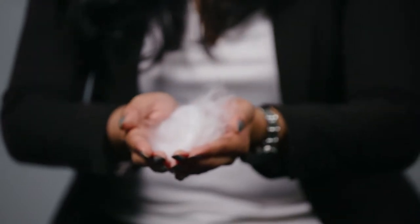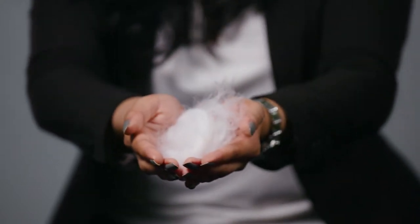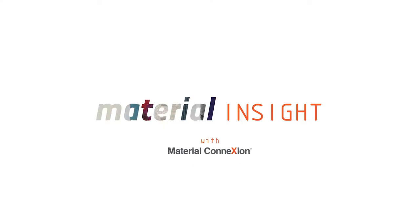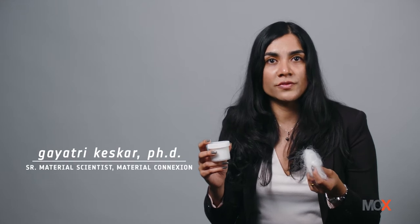This material could make it possible to create your next t-shirt using just wood. Spinova fiber is a truly ecological innovation from Finnish startup Spinova that can turn cellulose, wood, potato peels, or even old t-shirts into recyclable textile fibers.